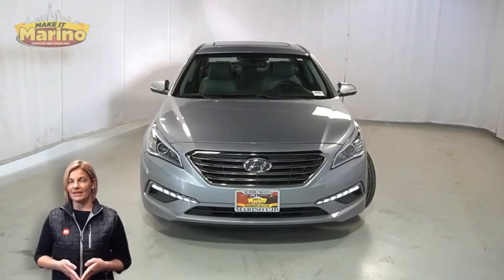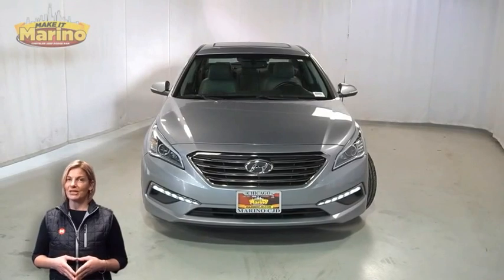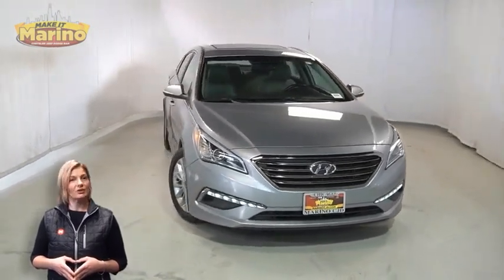Have you been searching for the perfect sedan with safety and reliability without breaking the bank? We'll take a look at this 2015 Hyundai Sonata Limited in shale gray.